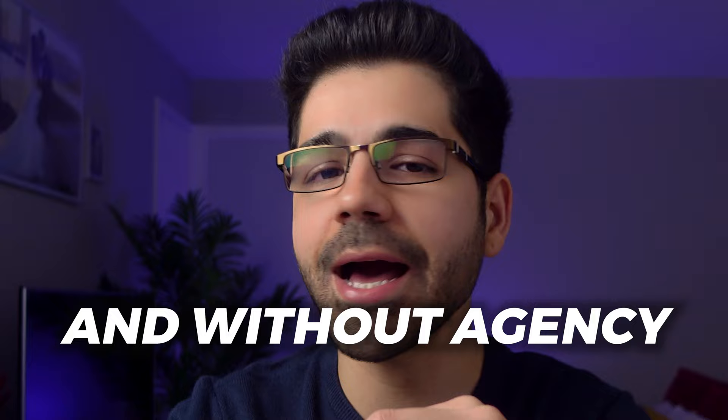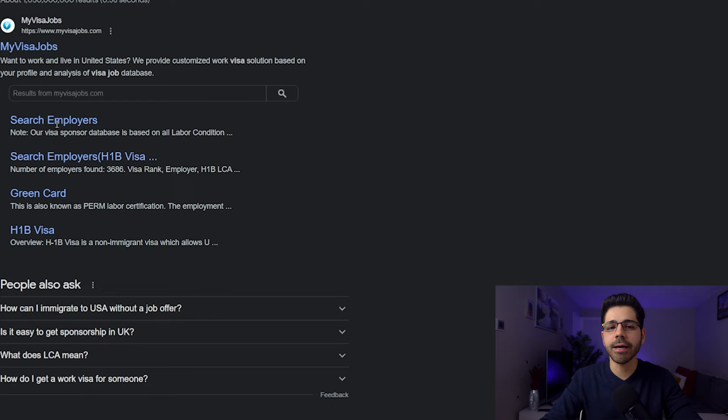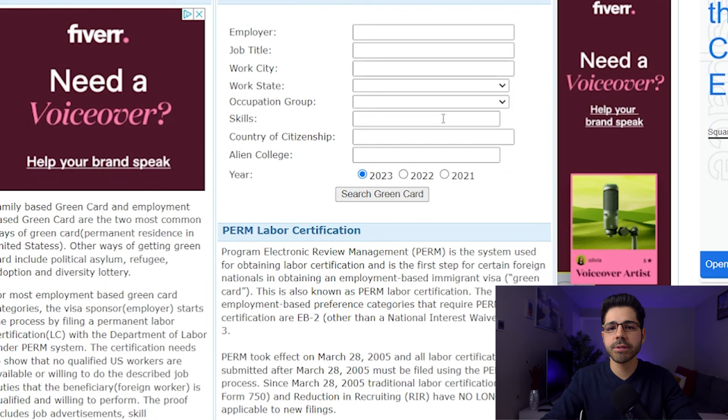Let's start with the first step. Go on Google and search 'MyVisaJobs,' go through the website and click where it says 'Green Card.' This is a website where companies in the United States have already done the EB-3 process in the last months or years, they know how it works, and they are probably looking for workers.